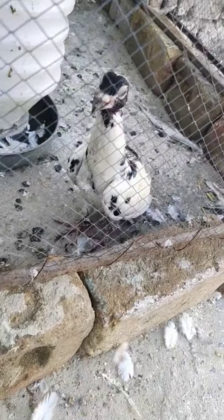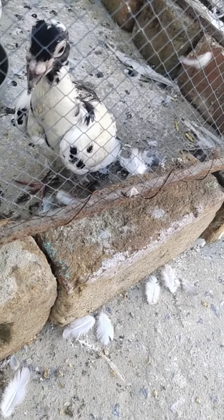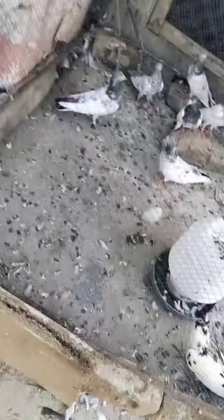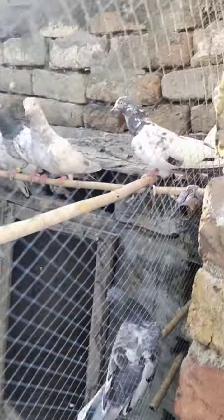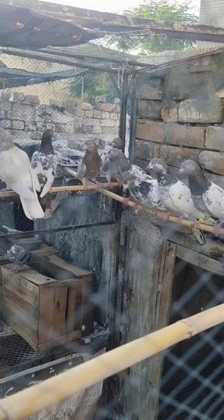Look at this little baby chick. Unfortunately she has been stung by flies, I guess — that's why one of her eyes is infected. Please don't forget to subscribe to my YouTube channel and press the bell icon.